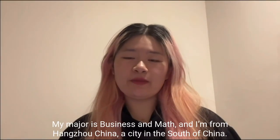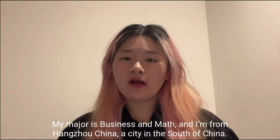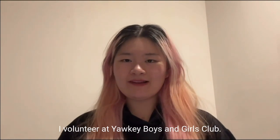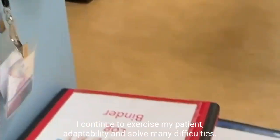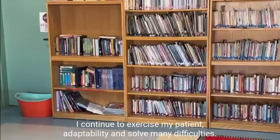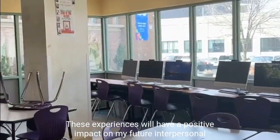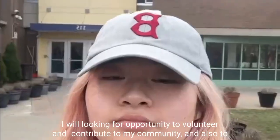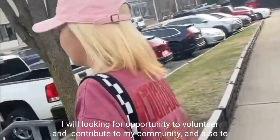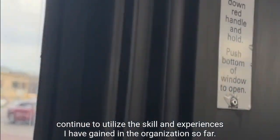Hello, I'm Kiki. My major is Business and Math, and I'm from Hangzhou, China, a city in the south of China. I volunteer at Yaki Boys and Girls Club. Looking ahead, I continue to exercise my patience, adaptability, and ability to solve many difficulties. These experiences will have a positive impact on my future interpersonal relationships and work life. I will look for opportunities to volunteer and contribute to my community, and continue to utilize the skills and experiences I have gained in the organization.